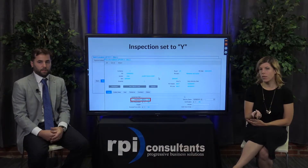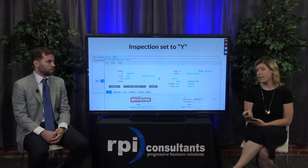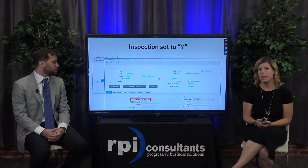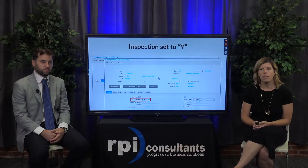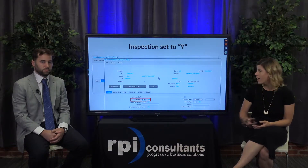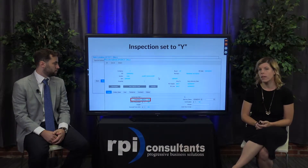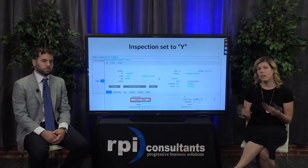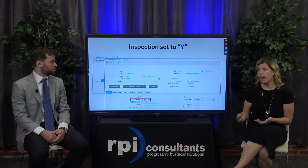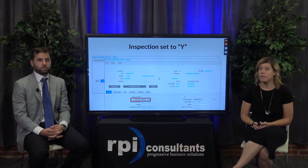You need to have that IC12 record in order to require that inspection and in order to automate that process. Here's just a quick screenshot of the more button within PO20. This is where it defaulted to yes because we had that IC12 set up. But just have it be known that if you have a special product or a one-time inspection, you can actually set inspection to yes on the PO20 line — so that can be really helpful.